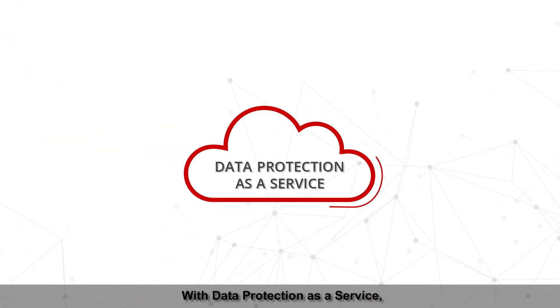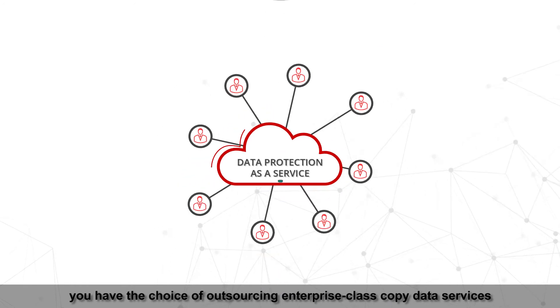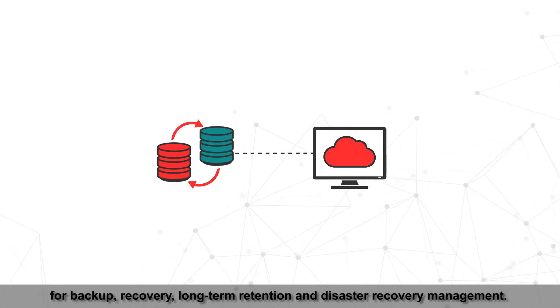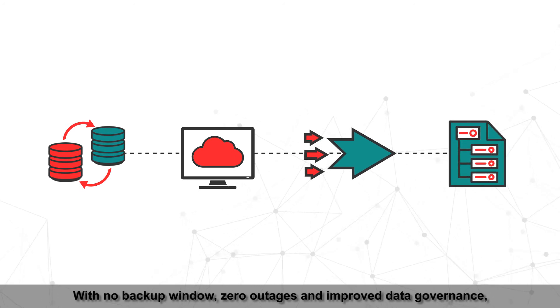With Data Protection as a Service, you have the choice of outsourcing enterprise class copy data services for backup, recovery, long-term retention, and disaster recovery management — with no backup window, zero outages, and improved data governance.